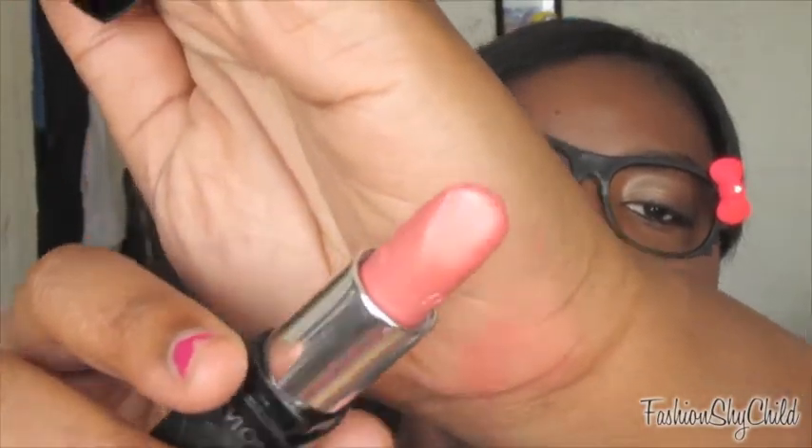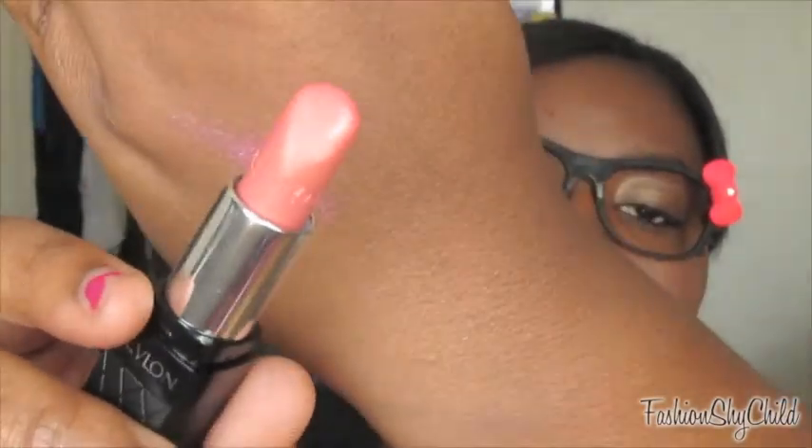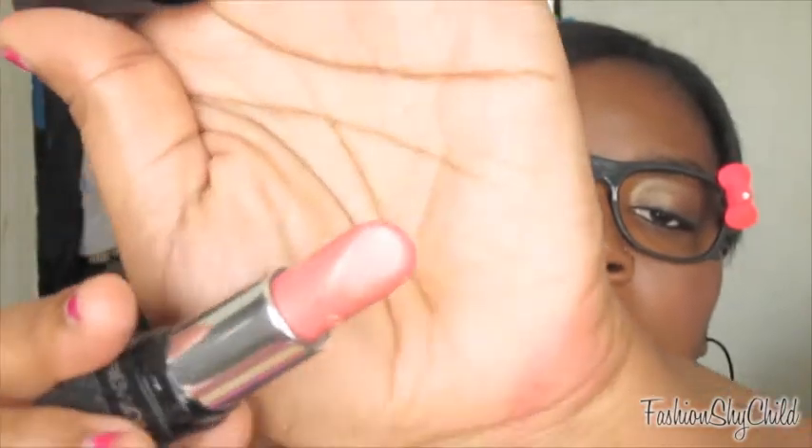The last lip color I packed is another nudie pink color — it's Revlon Color Burst Lipstick in 096 Petal. It's just a petal-y, nude color.